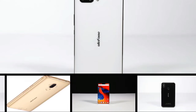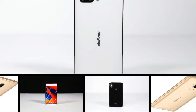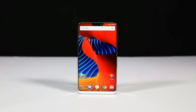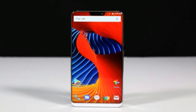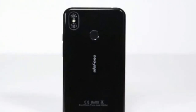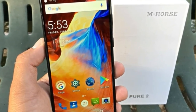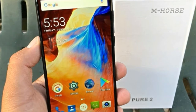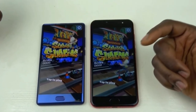Rumors revealed that the MediaTek Helio P70 will be an octa-core SoC that uses 12-nanometer TSMC process technology, with four Cortex-A73 CPU cores clocked at 2.5 GHz and four smaller Cortex-A53 CPU cores clocked at 2 GHz. It is said to pack a Mali-G72 MP4 GPU, come with support for up to 8GB LPDDR4 RAM, and UFS 2.1 or eMMC 5.1 storage.